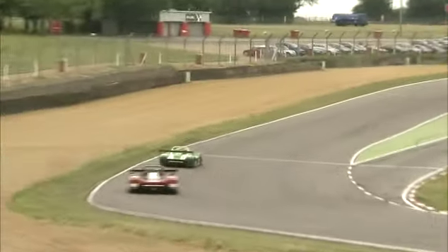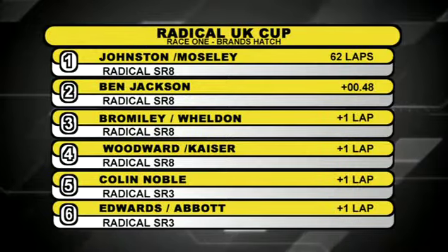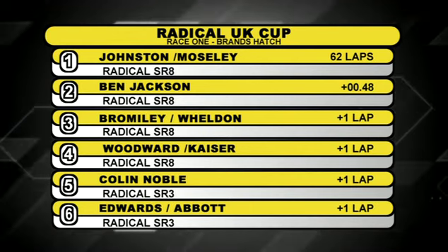Up towards Paddock Hill Bend, race leader Ben Jackson still hasn't quite been able to catch Stuart Moseley. As they come out of Clark Curve towards the start-finish line, it is going to be victory for Stuart Moseley. Derek Johnson, having done very hard work in the early part of the session, claims another victory. Ben Jackson finishes in second place, and the pairing of Roger Bromley and Rob Weldon complete the top three.